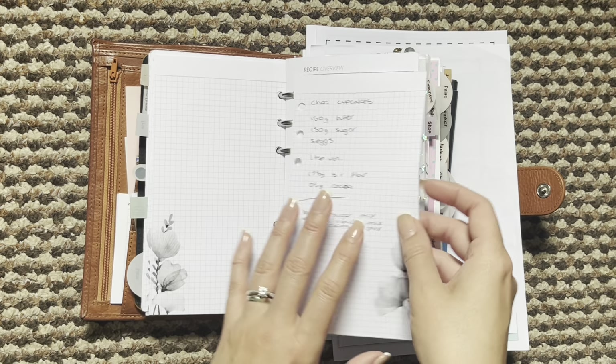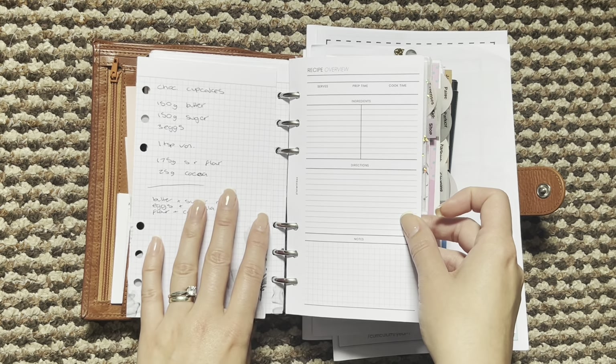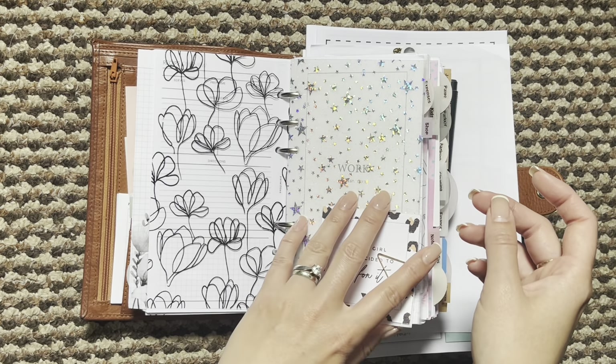Quote, date night ideas. I did also purchase this recipe overview sheet from Plan With B and I'm just going to transfer some recipes on there. A lot are saved in my phone so I need to transfer those over.